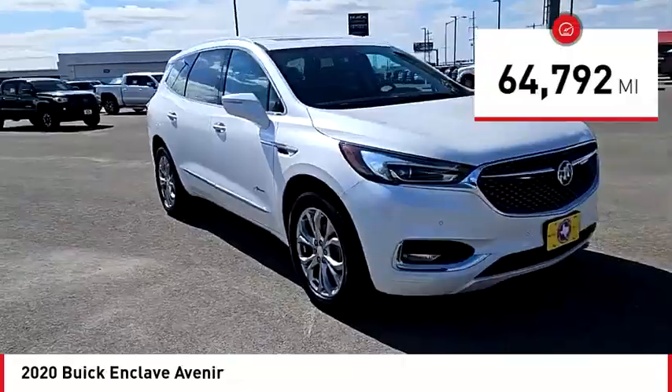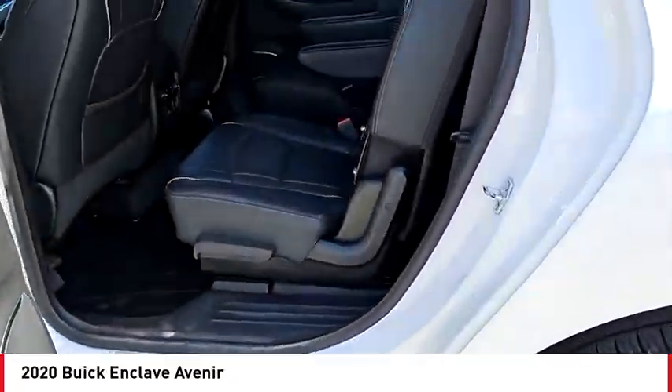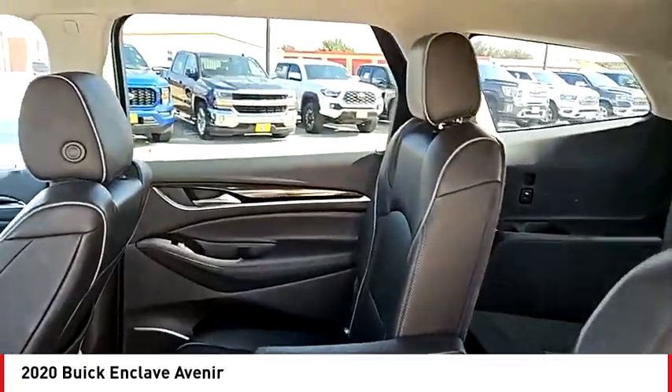This vehicle has less than 65,000 miles. Searching for a dependable vehicle that looks great too? You found it, so stop in today.